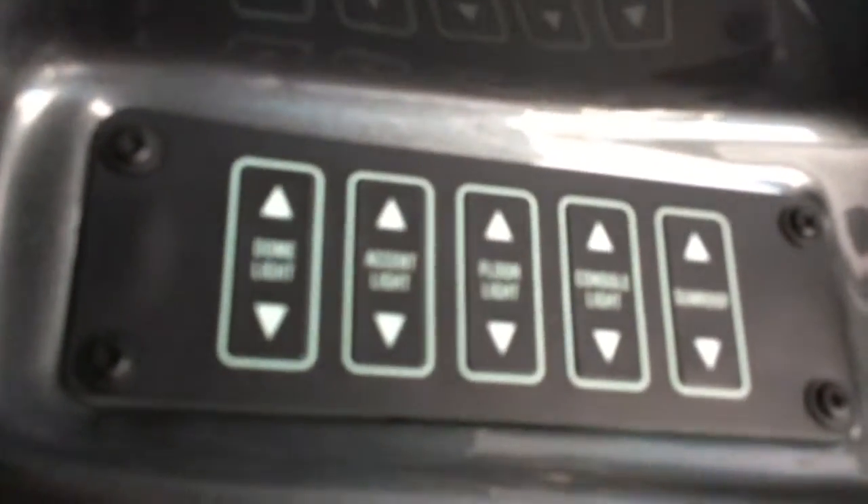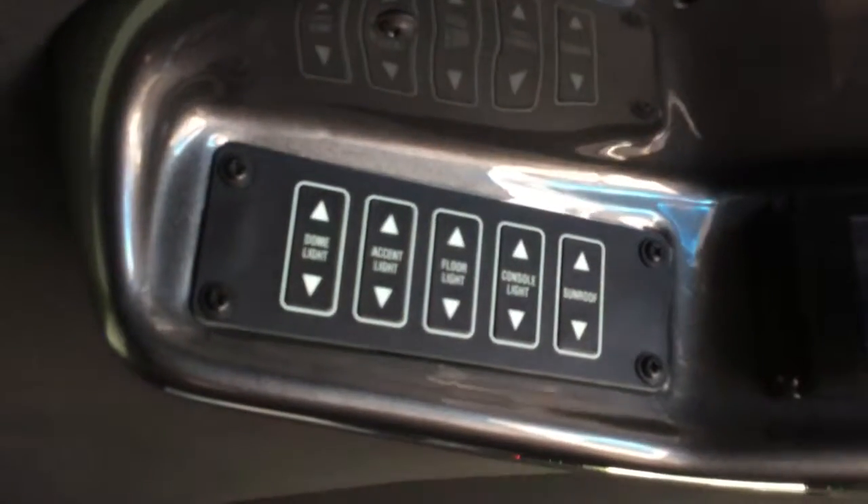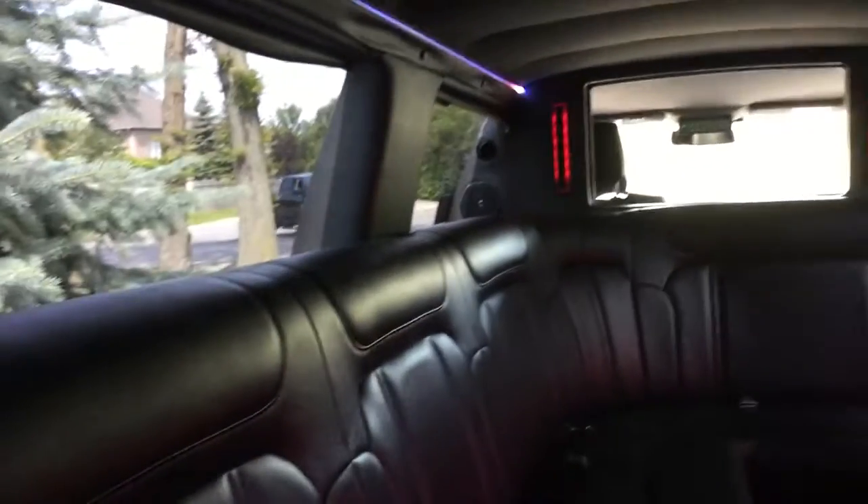Up here you have all your controls — the DVDs, the lights. There's a floor light right there. As you can see, that will change this. Then there's the console light.